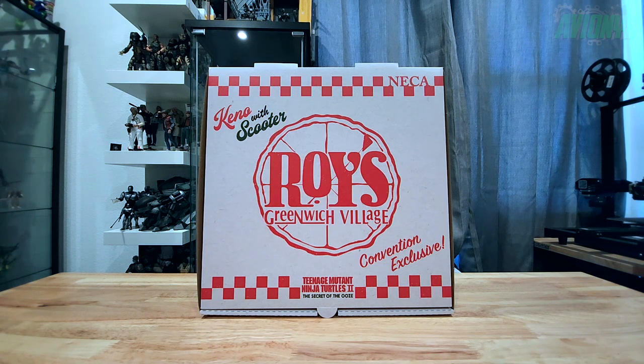Made by NECA, this deluxe set is $100 and includes some extra goodies besides the action figure and scooter. This was a convention exclusive for a hundred dollars, so after tax and shipping it came out to $121, and it arrived a couple days ago.